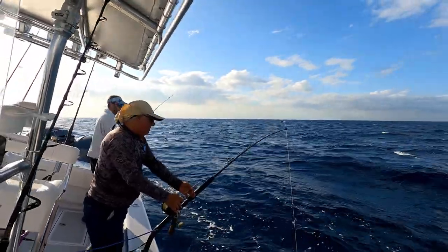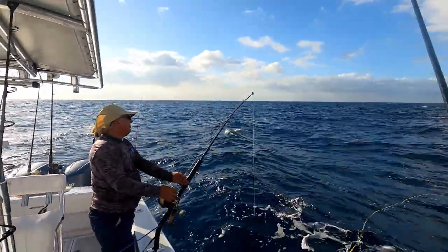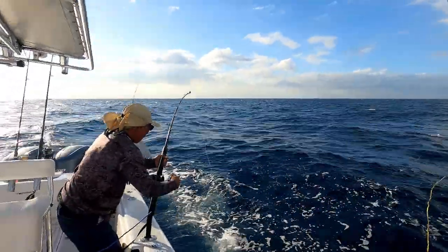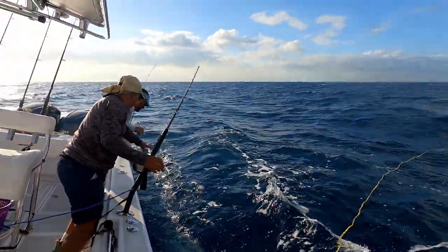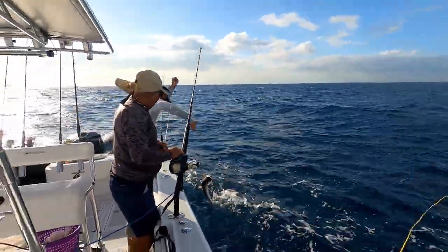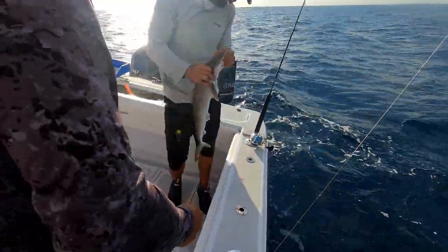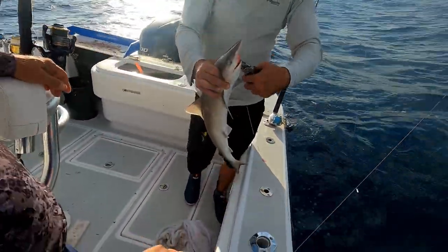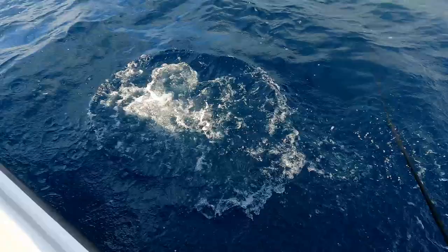There he is — Mikey is on! Don't know what this one's going to be. Here comes the weight. An Atlantic sharpnose shark — you can tell by the white spots on his body. Beautiful fish, and there he goes.